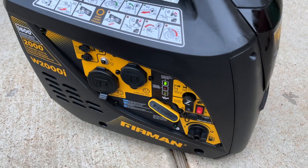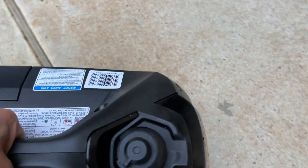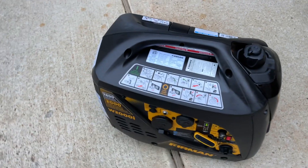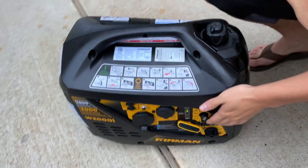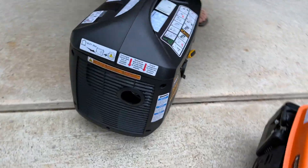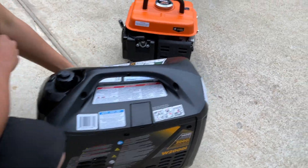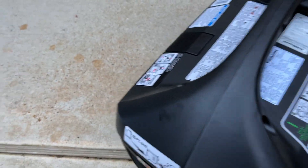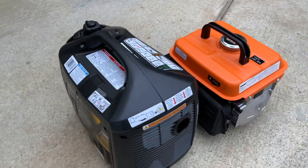The weight of the Furman with gasoline is probably about 55 pounds, but it's very easy to pick up because of the large handle. Here you can see the two generators side by side for comparison. The Furman is a little bit narrower but taller.